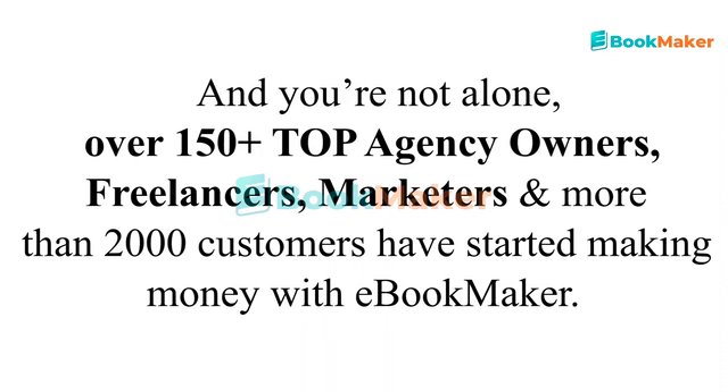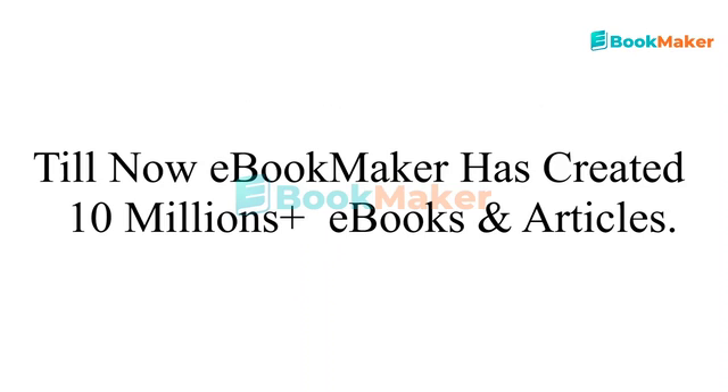And you're not alone. Over 150 plus top agency owners, freelancers, marketers, and more than 2,000 customers have started making money with eBookMaker. Till now, eBookMaker has created 10 million plus eBooks and articles. It's huge.